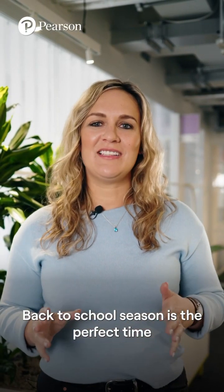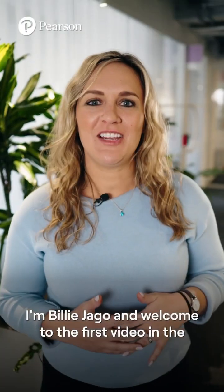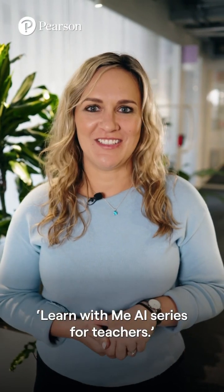Back to school season is the perfect time to introduce something new, so why not try AI? I'm Billie Jago and welcome to the first video in the Learn With Me AI series for teachers.